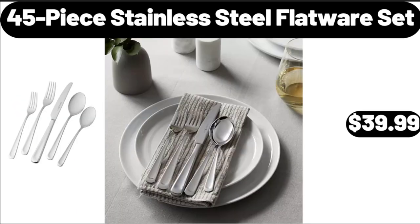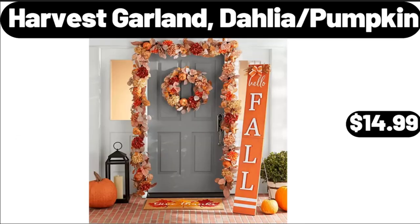45-piece Stainless Steel Flatware Set, $39.99. Harvest Garland Dahlia Pumpkin, $14.99.